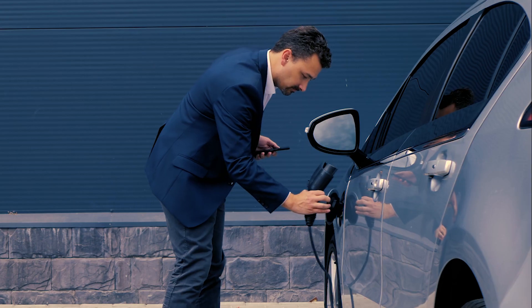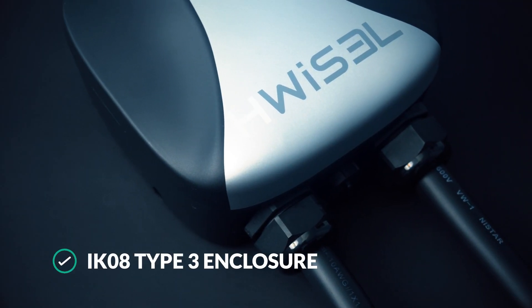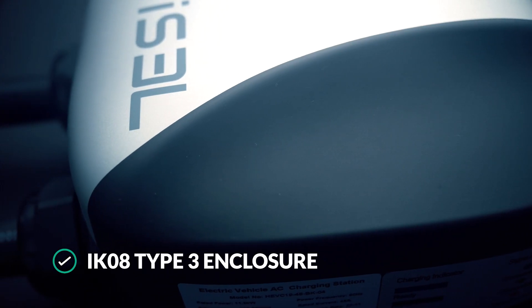The charger is easy to install. Plug it in and it's ready to charge. It has an IK08 Type 3 enclosure for indoor and outdoor use.